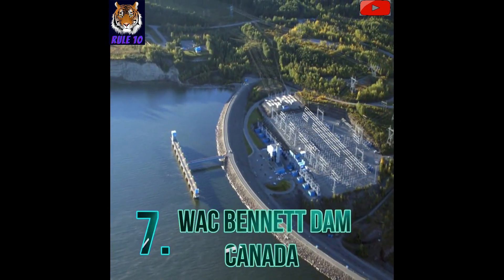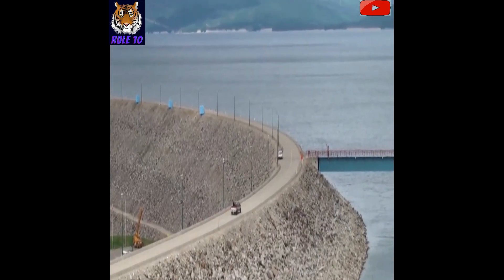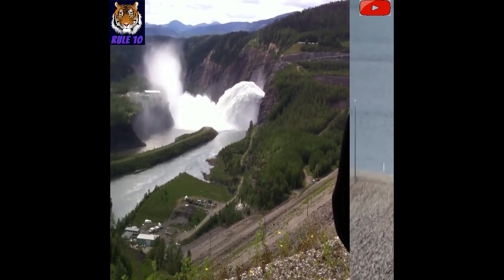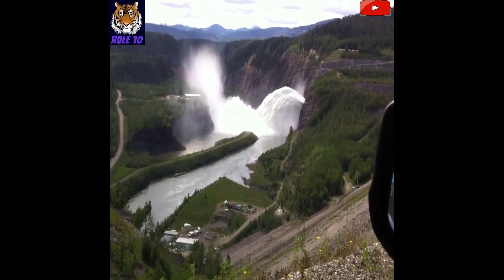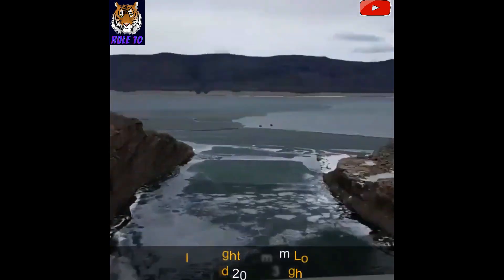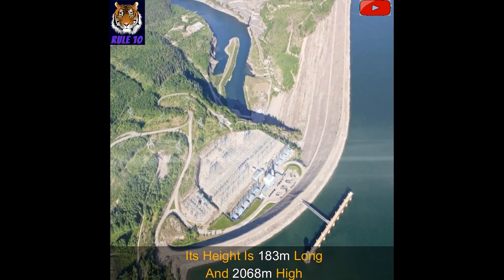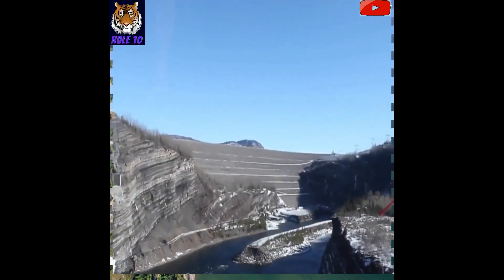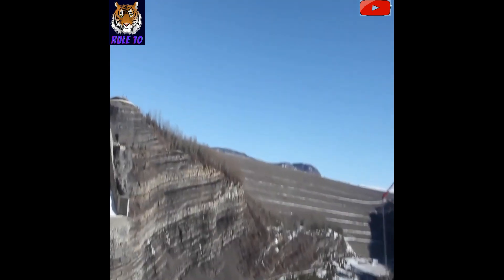Number 7: W.A.C. Bennett Dam, Canada. Built on the Peace River in British Columbia, Canada, this dam forms Williston Lake with a storing capacity of 74 billion cubic meters. This embankment dam is run by BC Hydro. Its height is 183 meters and length is 2,068 meters. The dam was constructed between 1961 and 1967, and started power generation in 1961.